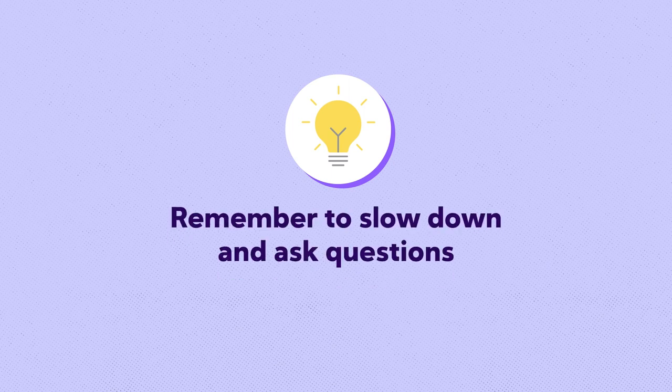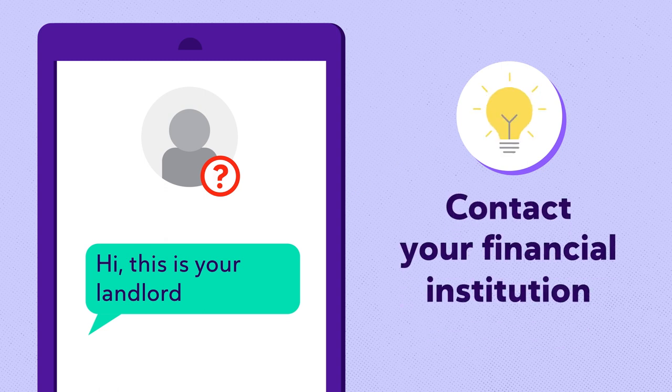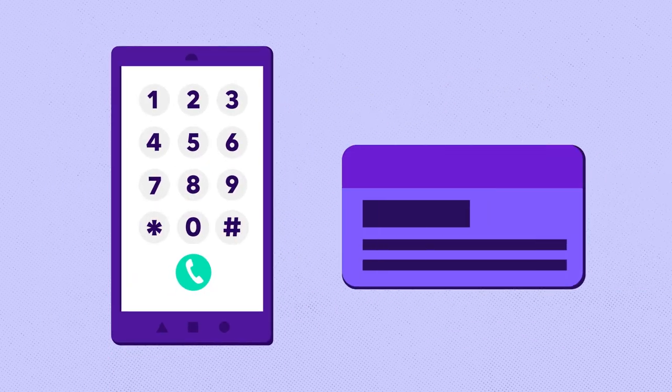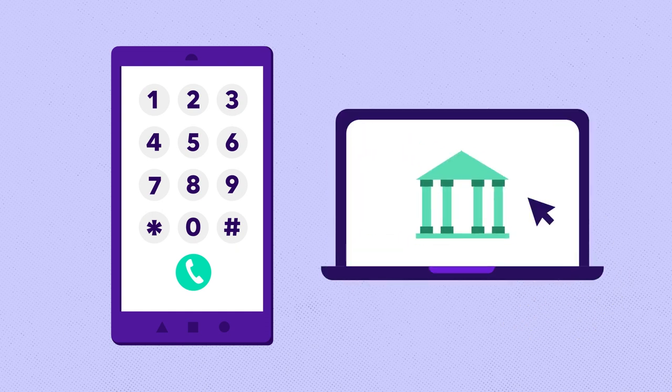When it comes to rental scams, remember to slow down and ask questions. If you detect suspicious activity, contact your financial institution directly at the number listed on the back of your bank-issued debit card, in your banking app, or the bank's official website.